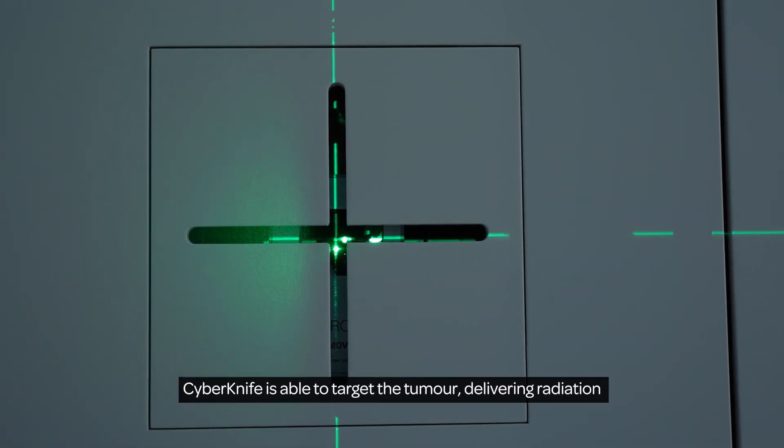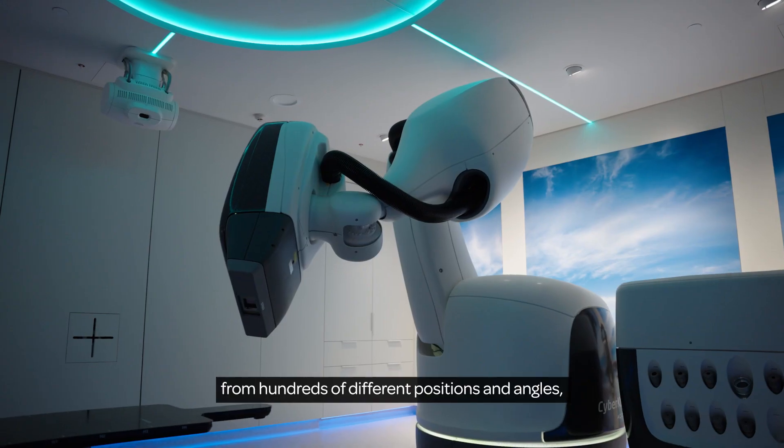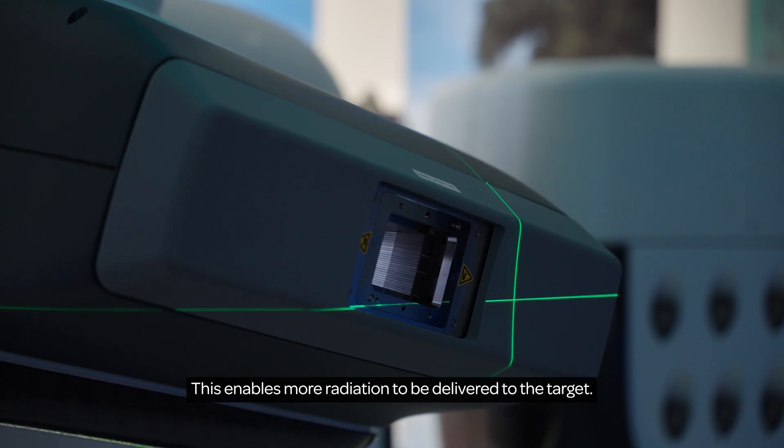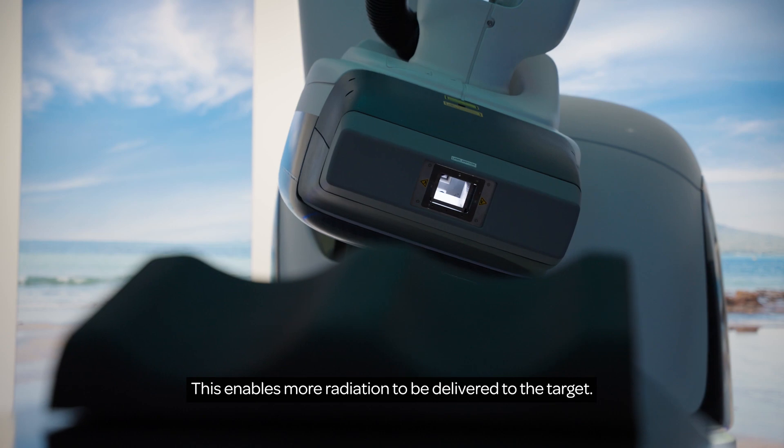CyberKnife is able to target the tumour, delivering radiation from hundreds of different positions and angles, all with sub-millimeter precision and accuracy. This enables more radiation to be delivered to the target.